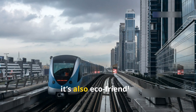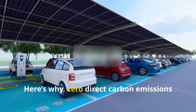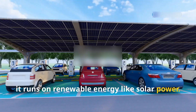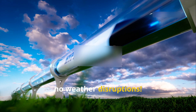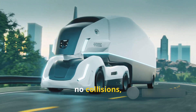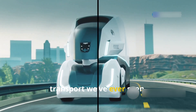Hyperloop is not just fast — it's also eco-friendly, energy-efficient, and cost-effective. Zero direct carbon emissions: it runs on renewable energy like solar power. Minimal land use — unlike railways or highways, tubes can be built above ground or underground. No delays, no traffic, no weather disruptions. And let's not forget about safety: with no driver errors, no collisions, and full automation, Hyperloop could become the safest mode of transport we've ever seen.